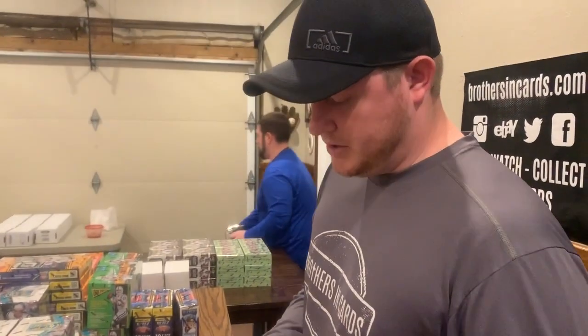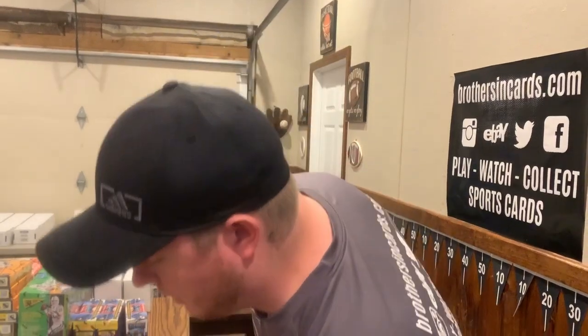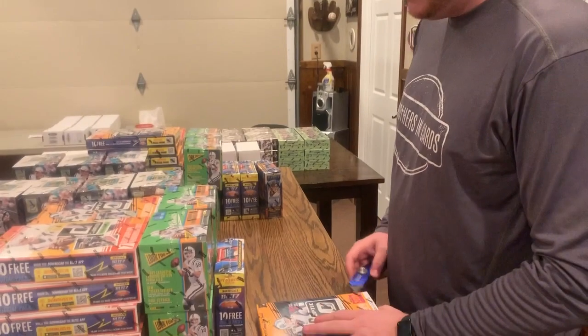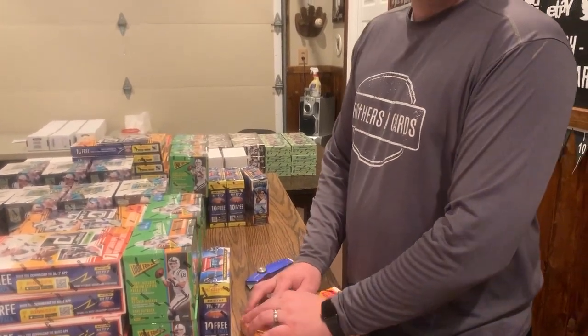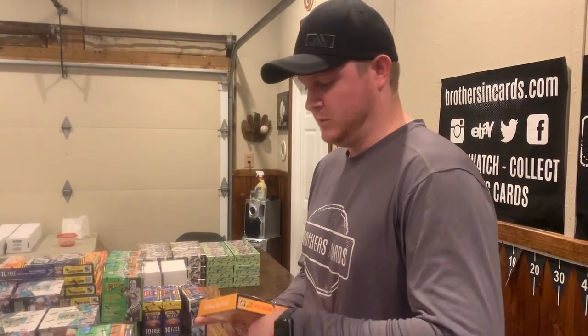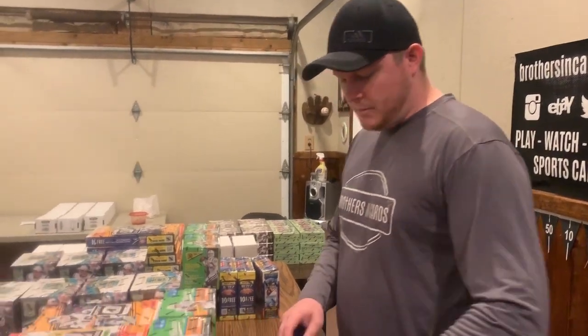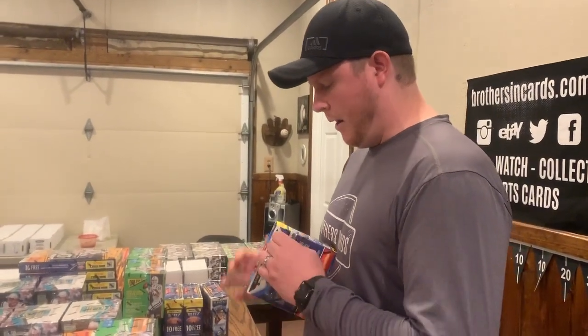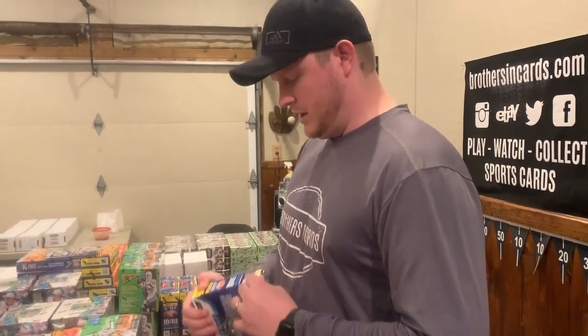A couple months ago we started going ahead and tearing all the plastic off before the video. At this point we have like 1,700 packs in the football program, so to rip open all those boxes takes a long time - I think it ends up being like 60 or 70 boxes in the program. It saves us a lot of time on the video and helps us go a lot quicker when we finish off a box to just go ahead and rip it off beforehand. That's what I'm doing here and that's why you always see the boxes like that in the video.